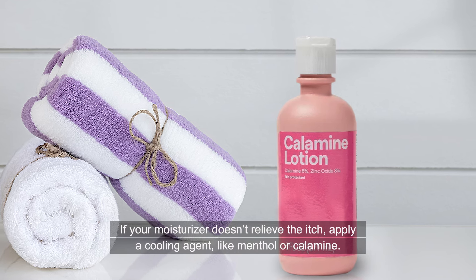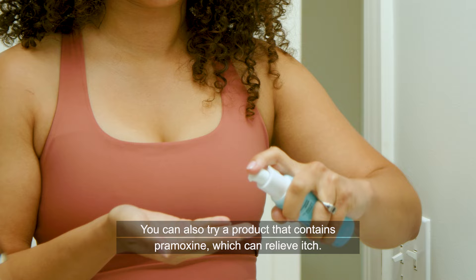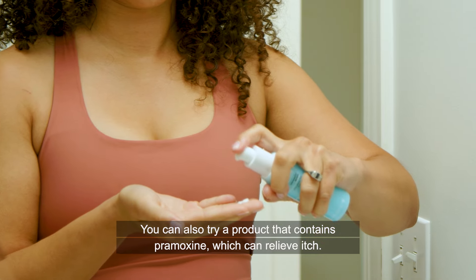If your moisturizer doesn't relieve the itch, apply a cooling agent like menthol or calamine. You can also try a product that contains promoxene, which can relieve itch.